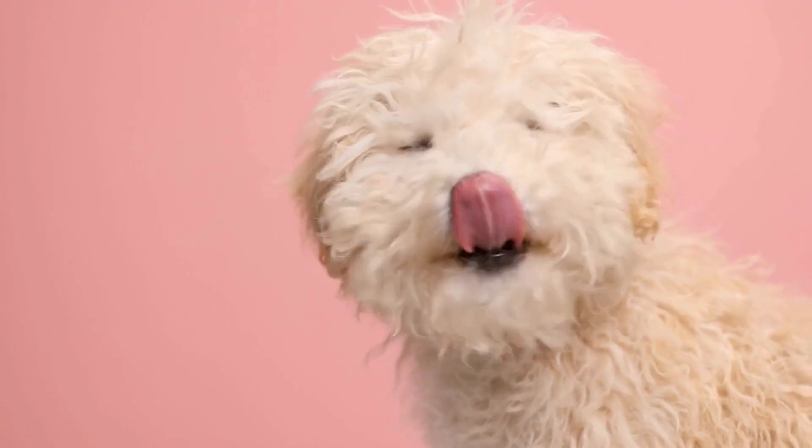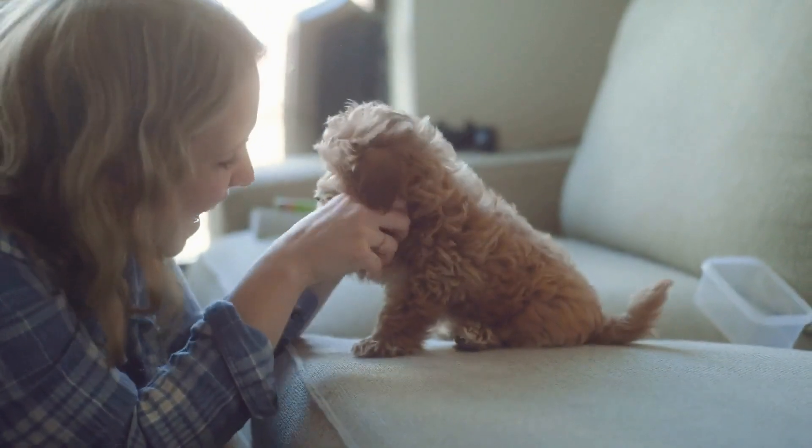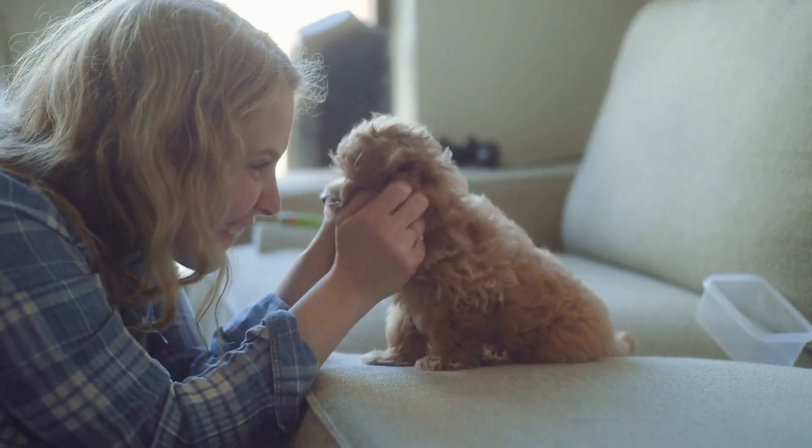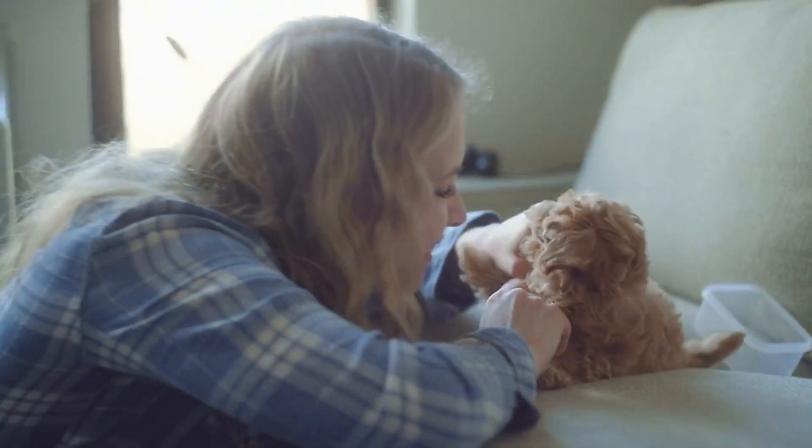Poodle Nutrition: Providing a Healthy Diet for Your Poodle. Poodles are one of the most popular breeds of dogs in the world, known for their intelligence, loyal nature, and distinctive looks.